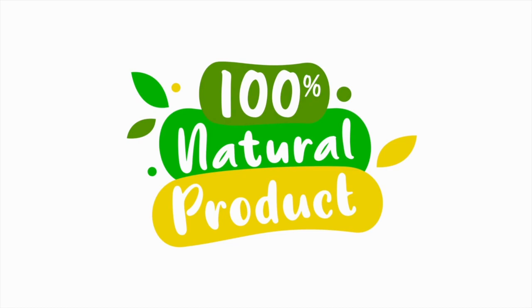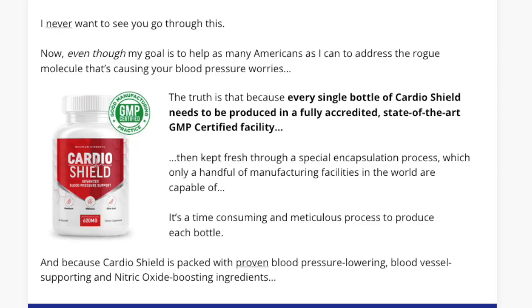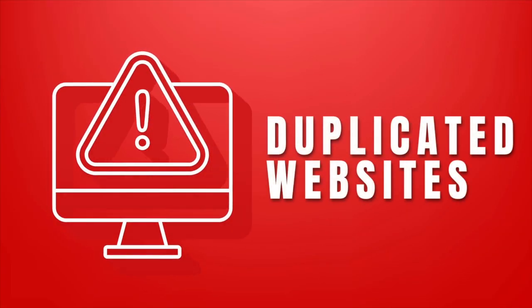Where can I buy Cardio Shield? As I told you, you can buy Cardio Shield online, only on the official website, nowhere else. The link to the official website and original product with all the guarantees by the company and support is in the description of this video, and also in the first pinned comment. Never buy from somewhere unknown or cheaper, as this can bring a big risk for you. Buy only where it is official and certified.